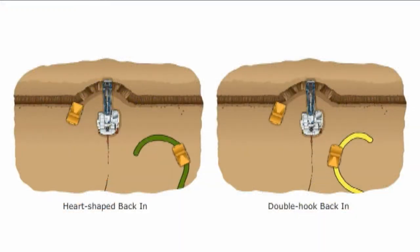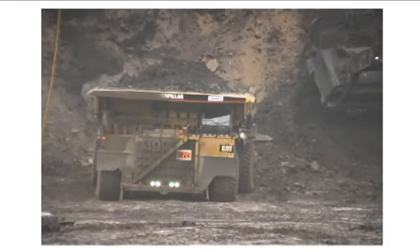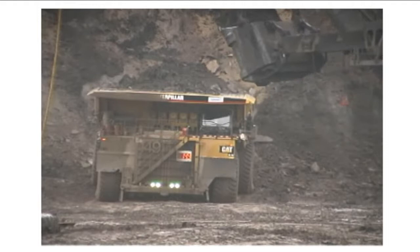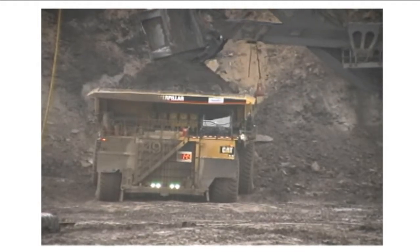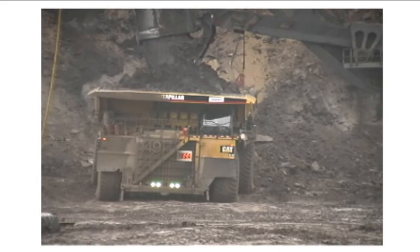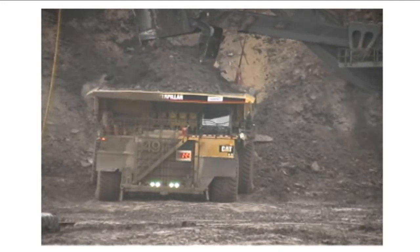Self-paced, web-based training modules incorporate multimedia elements, such as animation and video clips, to hold trainees' interest and increase retention. In addition to teaching trainees what to do, this innovative training curriculum explores the important whys, which helps trainees to understand how their role fits into the bigger picture of the mine's operations.